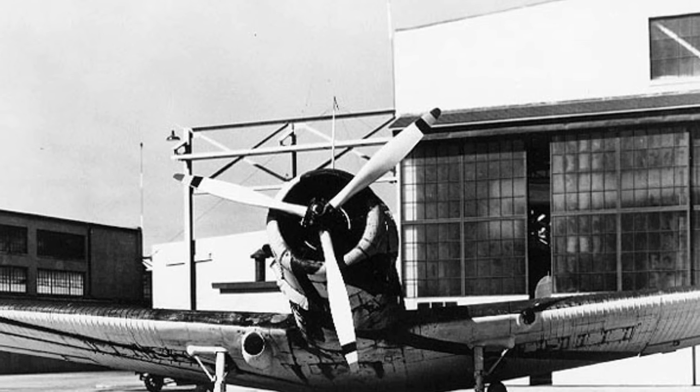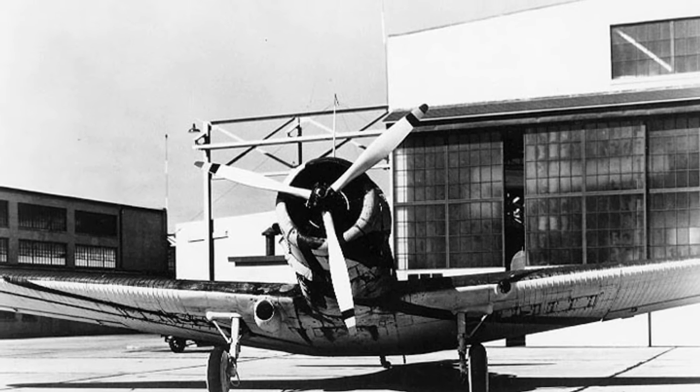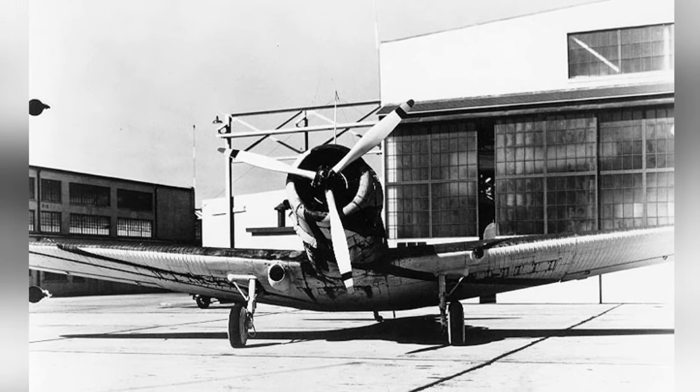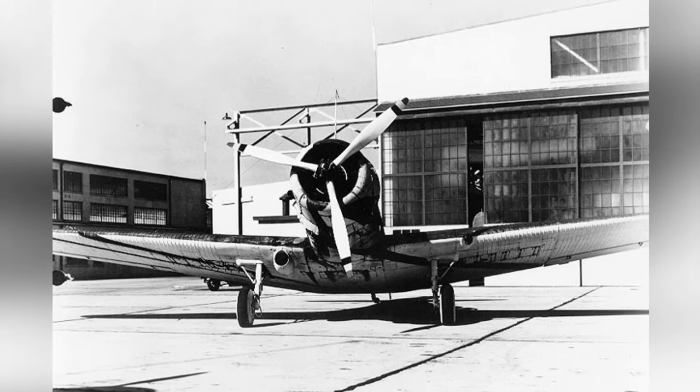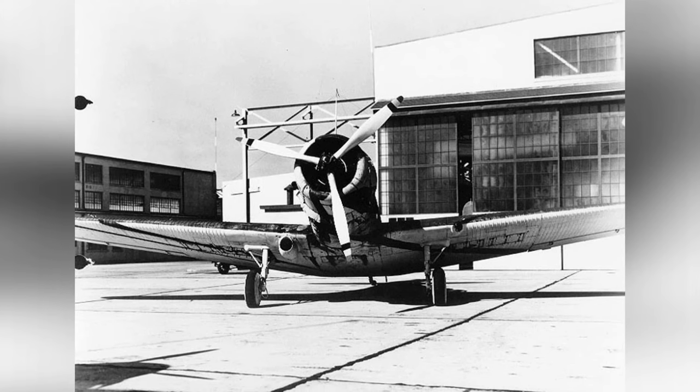A photo of a TBD-1 Devastator aircraft from Torpedo Squadron 3 with experimental camouflage design No. 8 by McClellan-Barclay at Naval Air Station, North Island, California, United States on August 22, 1940. This is the third photo in this series.